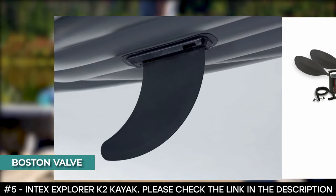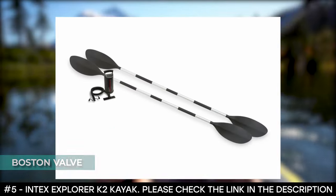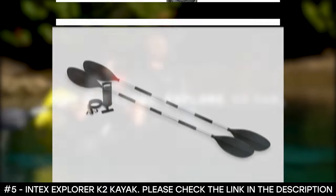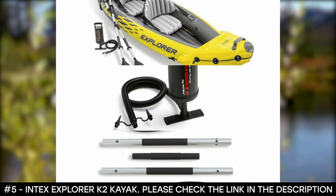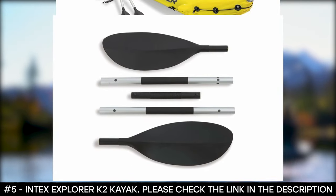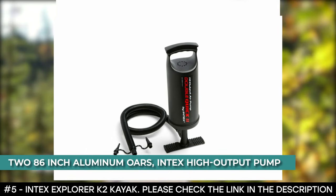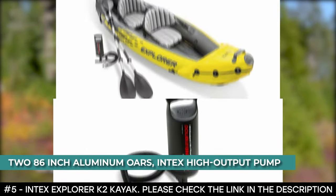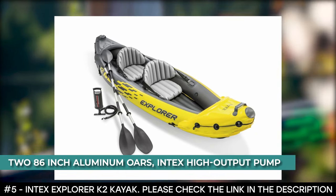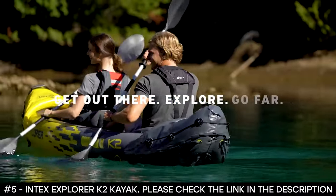Thanks to the Boston valve on each side, inflating and deflating are quite easy. At each end of the kayak is a grab line and grab handle for convenience. It also comes with a repair patch kit. This inflatable kayak includes two 86-inch aluminum oars and an Intex high-output pump for easy inflating and deflating. In case of an emergency, it features a bright yellow color that helps to increase visibility.